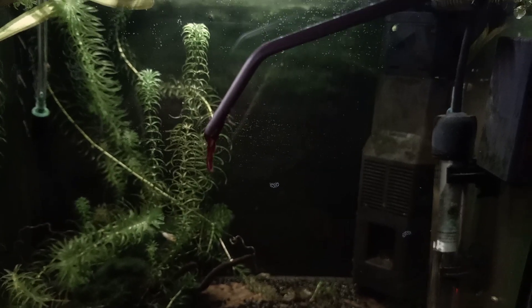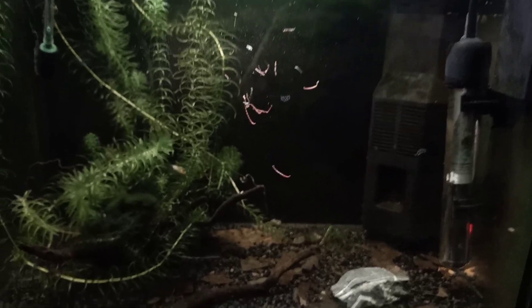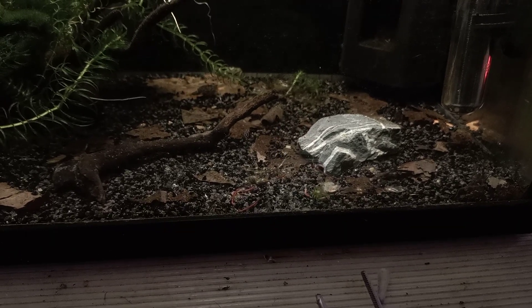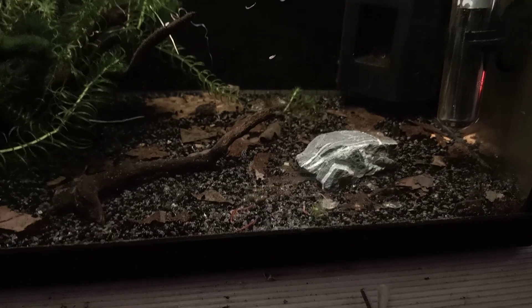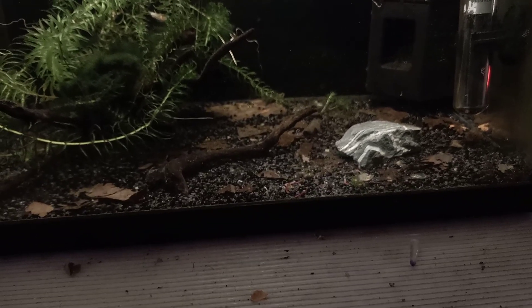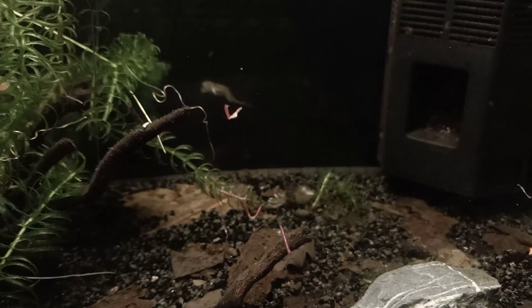I've got some bloodworms — I'm going to give these to the triops right now, just some of them. I'm not completely sure if the big one will instantly get attracted by the food, but it shouldn't take too long usually. I just gave them about four or five bloodworms — not too much, since there aren't many of them anymore, and I shouldn't give too much food or the water quality will decrease rapidly.